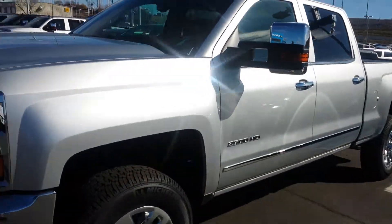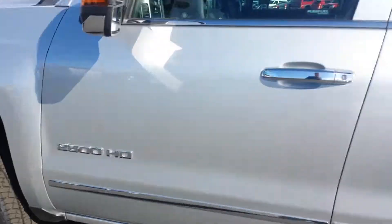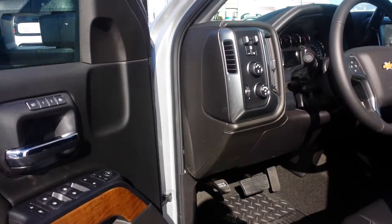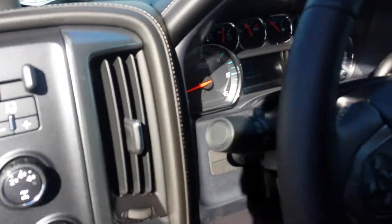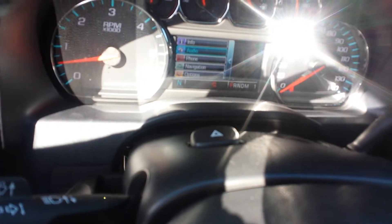They put that little radiator grille in the front that keeps the tumbleweeds between here and Durango out of it. Anyway, four-wheel drive, it's got those 18-inch chrome wheels, the full trailer mirrors on it, memory seats, and it's got the trailer brake controller right there for you.